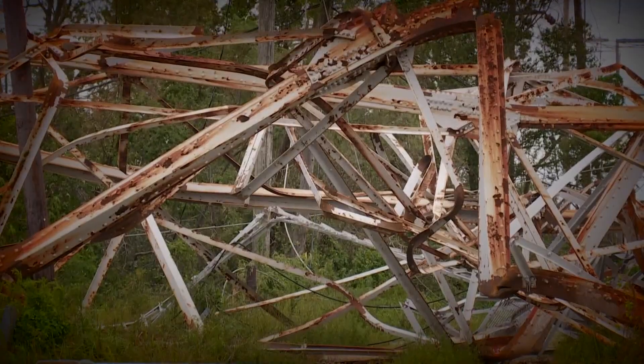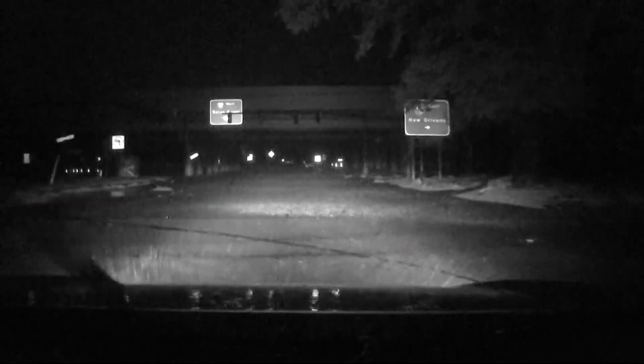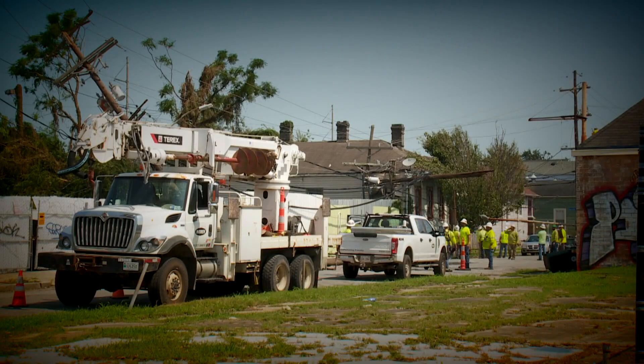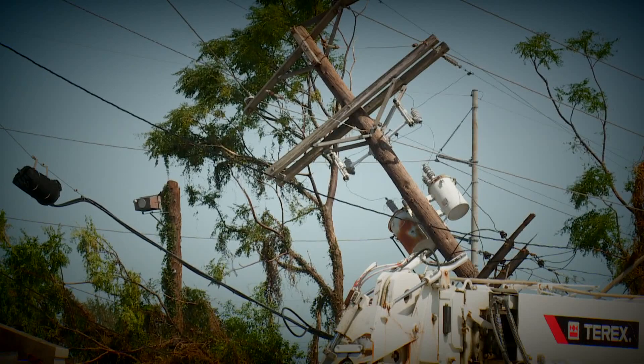The collapsed tower was just one of eight transmission lines bringing power in from the regional grid that failed in Hurricane Ida. Most of those high-voltage lines were restored in a few days, but then the internal distribution system of street poles and transformers took a week or more to fix.